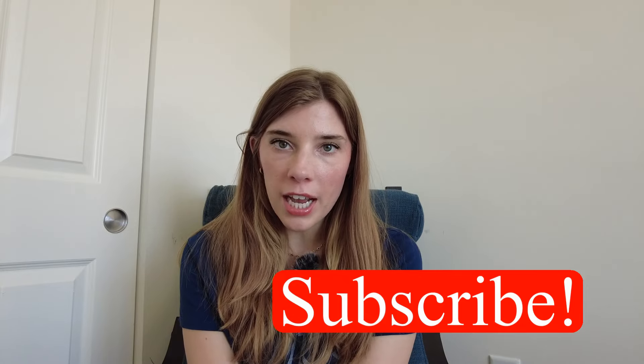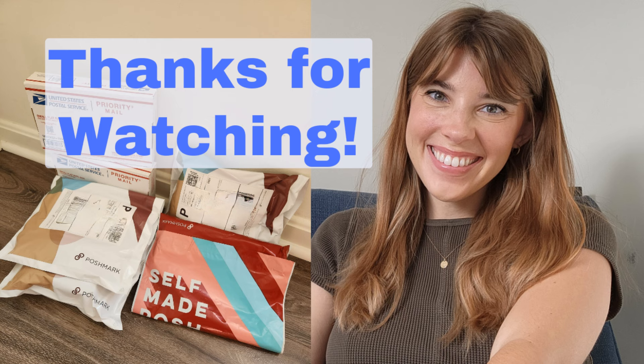That is the whole haul. Thank you so much for watching — I hope you enjoyed it. For my Disney lovers out there, I hope you enjoyed seeing those fun pieces; I'm very excited about them. Not all will sell for a ton, but as a Disney lover it's fun to find Disney pieces, especially all the way out in Massachusetts. Please subscribe if you're not already, and I'll see you in my next video. Bye!